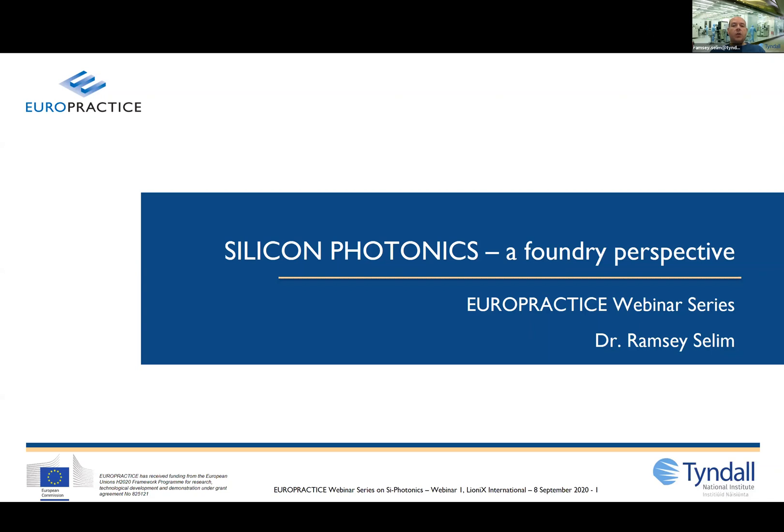In this talk you'll learn about silicon photonics: what is a photonic integrated circuit, or a PIC; why should you use silicon photonics; and you'll be introduced to some of the world's leading silicon photonic foundries that you can access through EuroPractice.